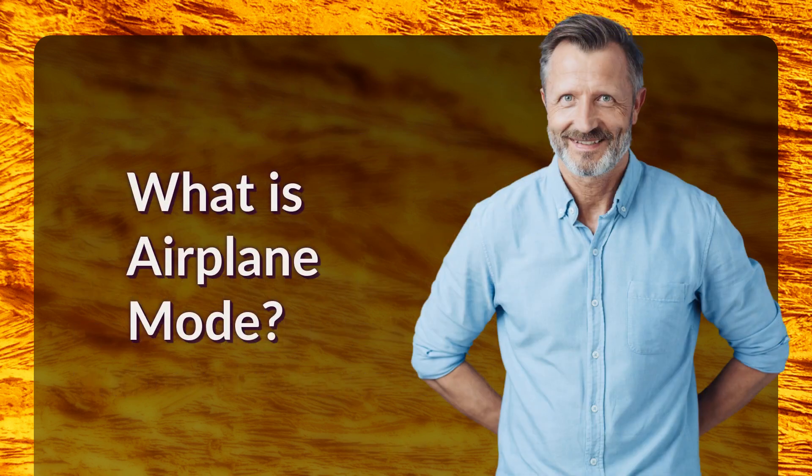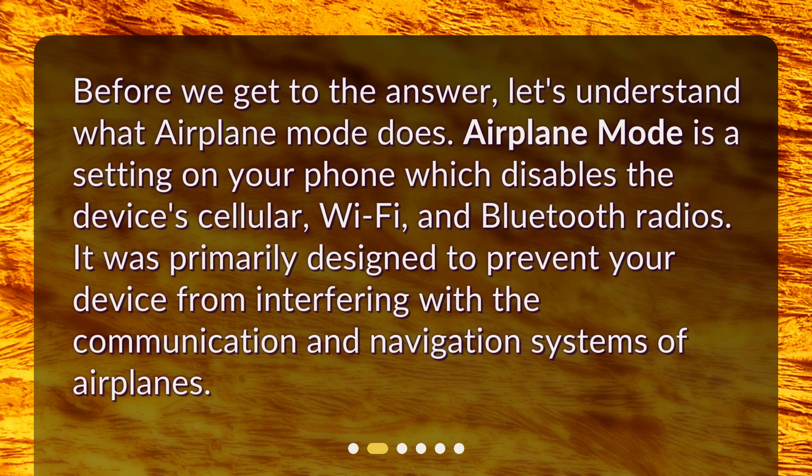What is airplane mode? Before we get to the answer, let's understand what airplane mode does. Airplane mode is a setting on your phone which disables the device's cellular, Wi-Fi, and Bluetooth radios. It was primarily designed to prevent your device from interfering with the communication and navigation systems of airplanes.